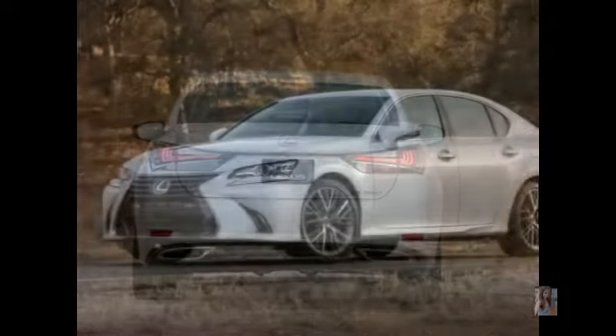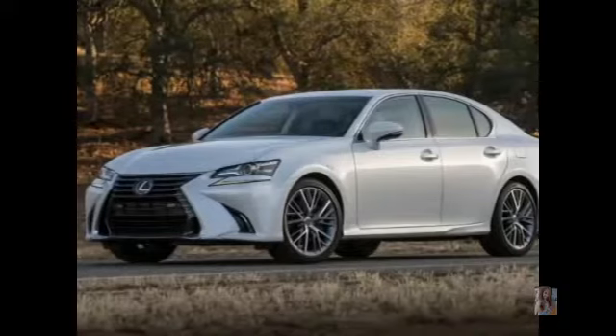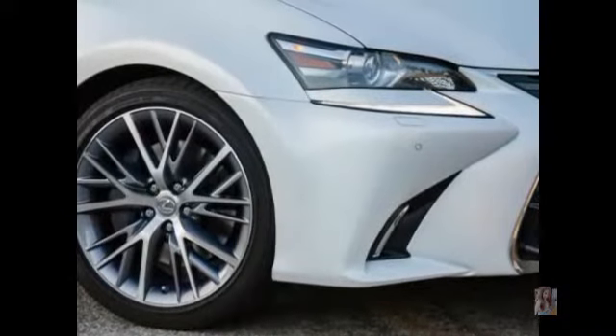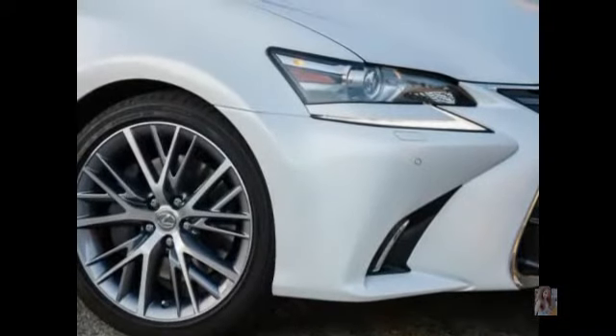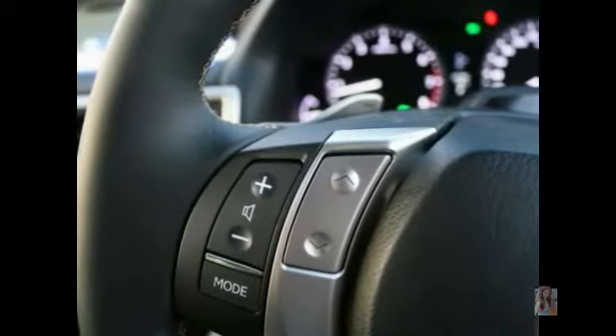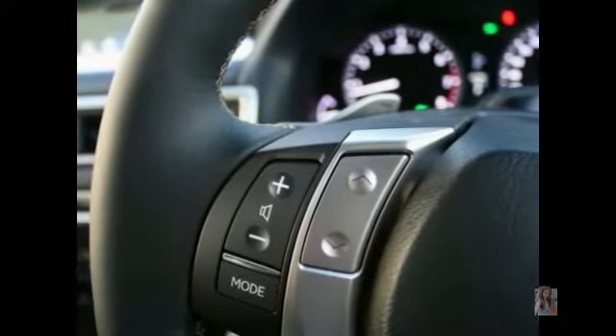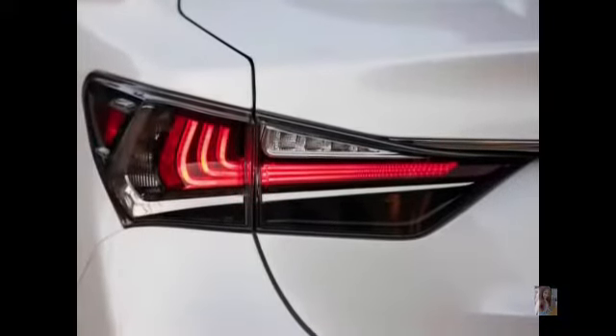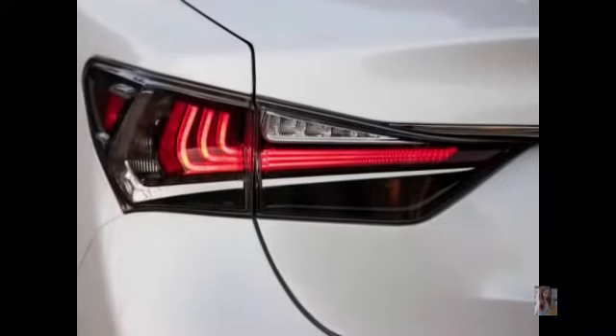The three F-badge models were the feisty IS F compact sedan introduced for 2008, a limited edition LFA two-seat supercar for 2012, and the recent RC F Coupe. Now Lexus has decided to expand its family with the introduction of the new 2016 Lexus GSF sports sedan, with an expected December release date as a 2016 model.